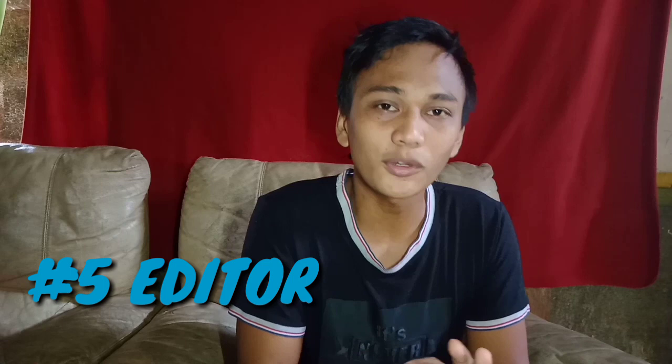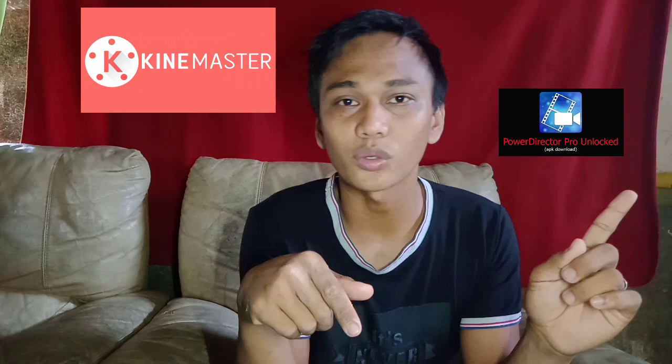Tip number 5: dapat meron kang editor para i-edit ang mga videos mo. Kailangan natin ng editor para mas lalo nating mapaganda o maayos yung videos natin bago natin siya i-upload. Dito mo maaaring gawin yung mga cuts, tatanggalin mo yung mga errors mo, at pwede mong lagyan ng mga effects yung mga videos mo. Maraming editor na maaaring gamitin — Kinemaster, Filmora, o kahit anong editor apps na saan ka komportable.